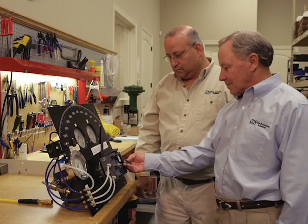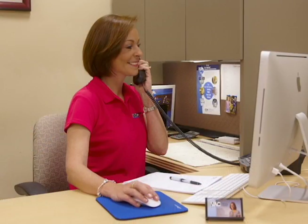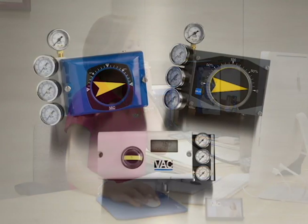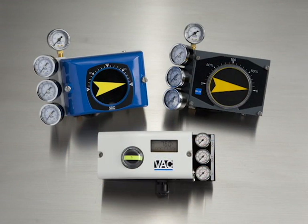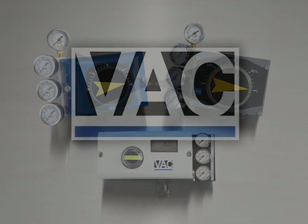VAC's customer service staff will help you find the right positioner without a maze of phone directories and extensions. We know customers have many choices, and we want your choice to be Valve Accessories and Controls.